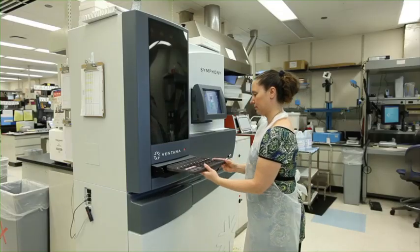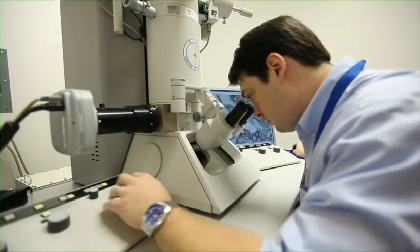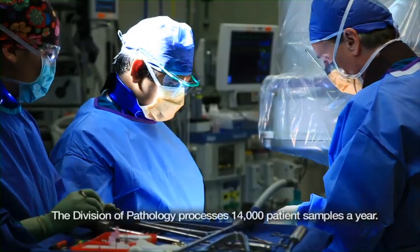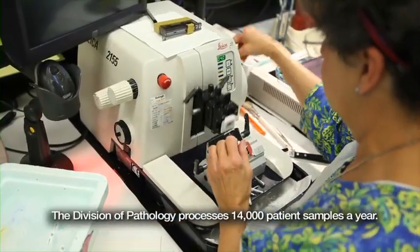The Division of Pathology at Cincinnati Children's is a behind-the-scenes place where medical mysteries get solved. When a surgeon removes tissue from a patient, the pathology laboratory is the place it comes for final diagnosis.